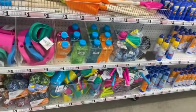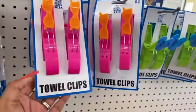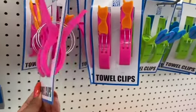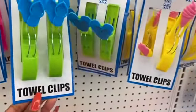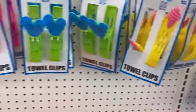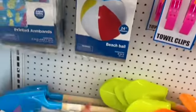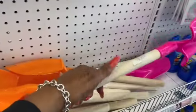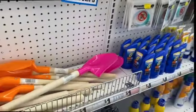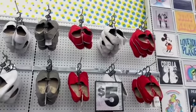They have bubbles, little sand kits, and these little high-five towel clips for a buck — actually pretty nifty. I like the flip flop ones, those are cute for a dollar. Of course they have beach balls and printed armbands for a dollar as well. They also have little shovels made of wood — not a bad deal.